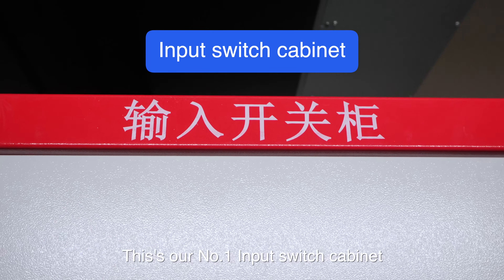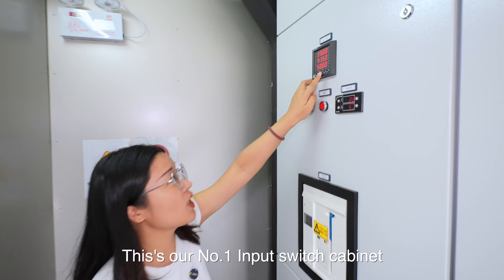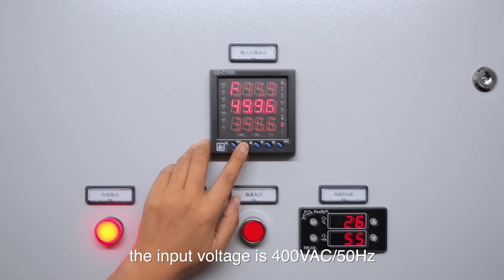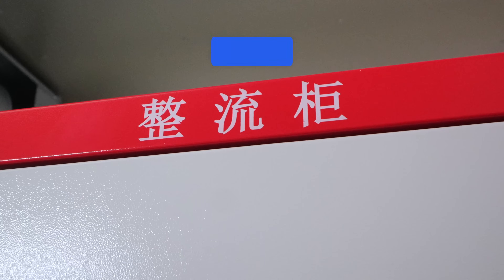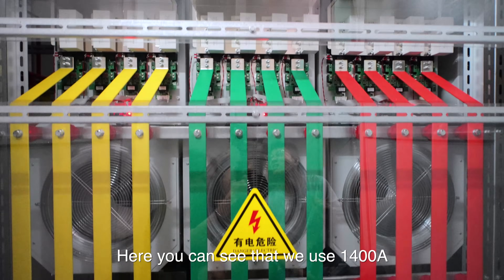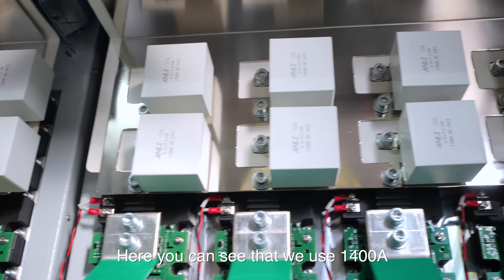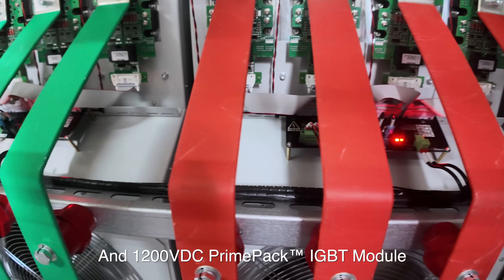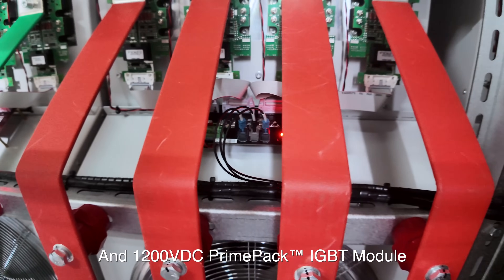Firstly, I will open our number one input switch cabinet. The input voltage is 400 VAC and 50Hz. And then it's our number two rectifier cabinet. Here you can see we use the 1400 Ampere and 1200V DC voltage IGBT module.